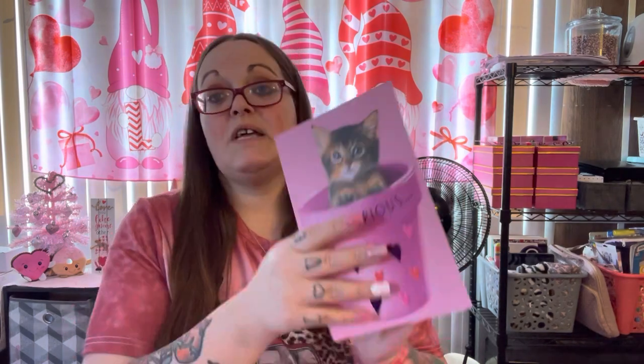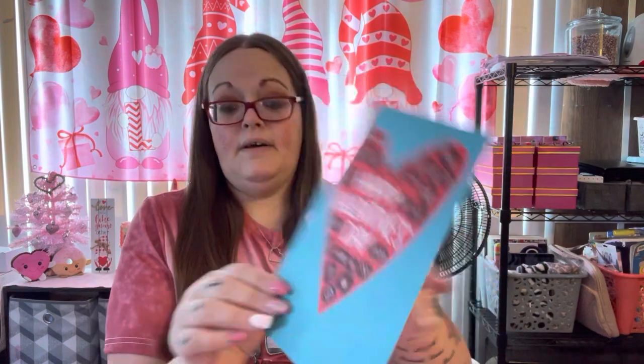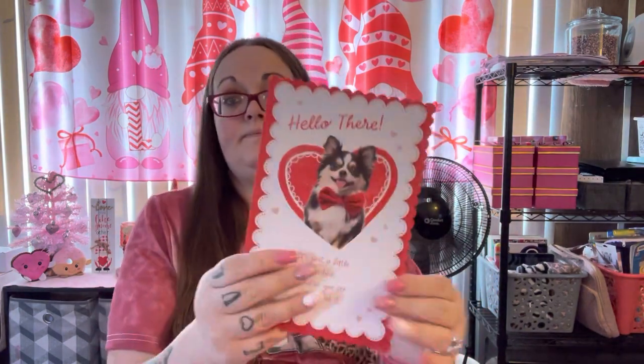I picked up a few Valentine cards from the 99 Cent Store — they're different from the Dollar Tree ones. These are for my family. I got a cat card for my sister since she loves cats, one with donuts, one with conversation hearts — fell in love with that one — and one with a little doggie. I'm going to get those sent out in time.